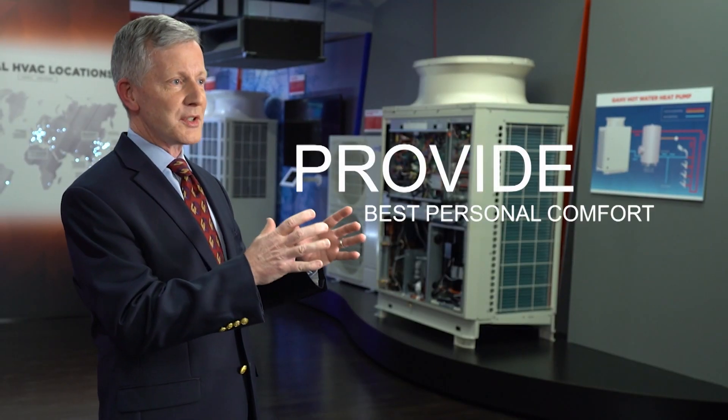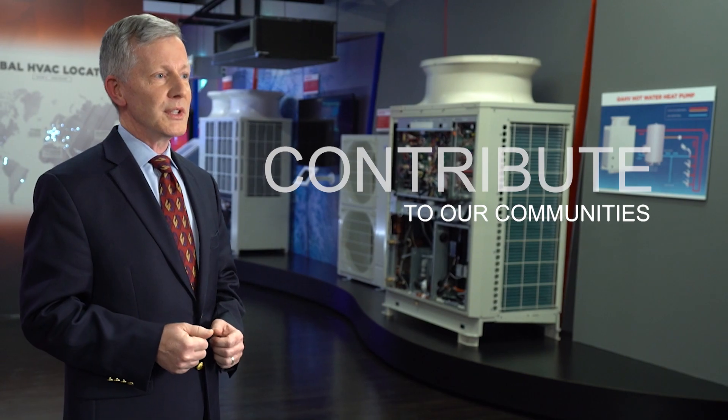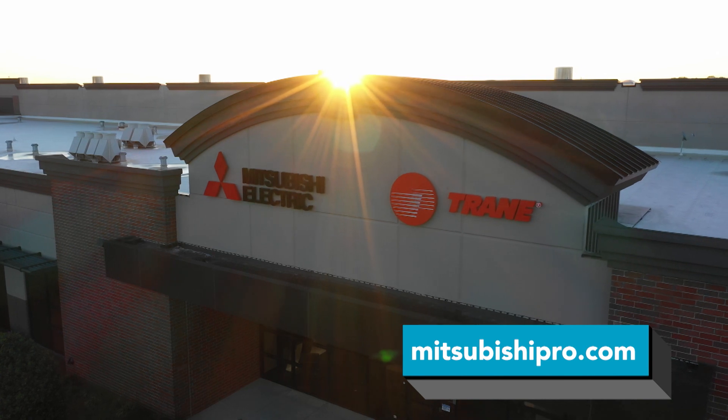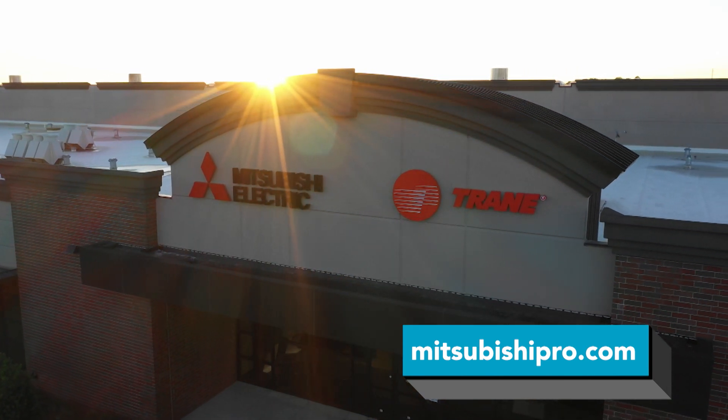All of our products are designed to accomplish two goals: provide the best personal comfort and contribute to our communities. Everything we make is designed for energy efficiency and sustainability. For more information on Mitsubishi Electric's leading-edge solutions for business and industrial heating and cooling needs, visit MitsubishiPro.com.